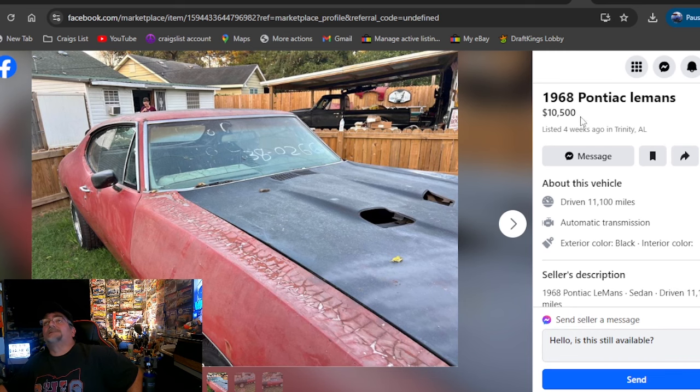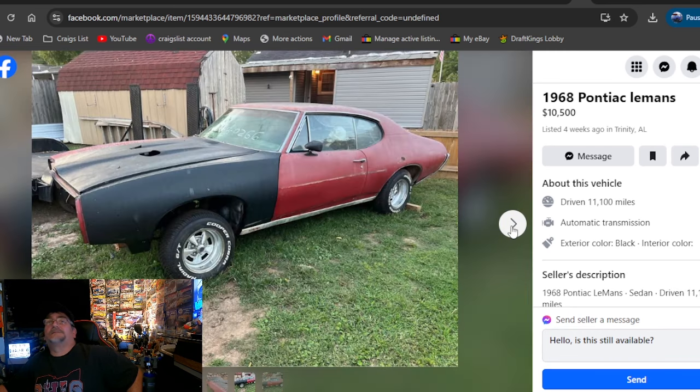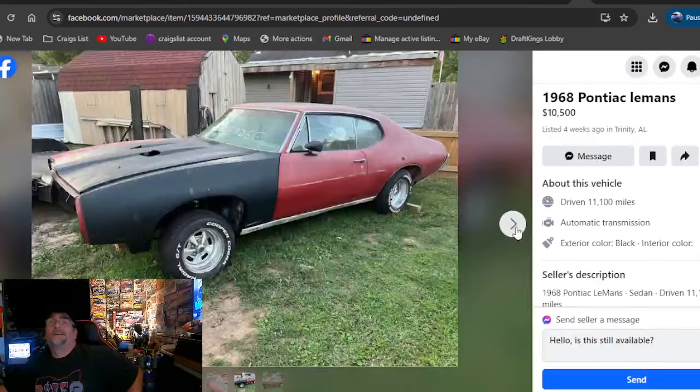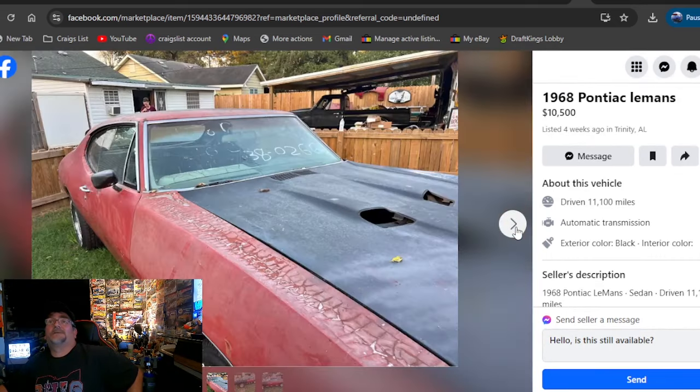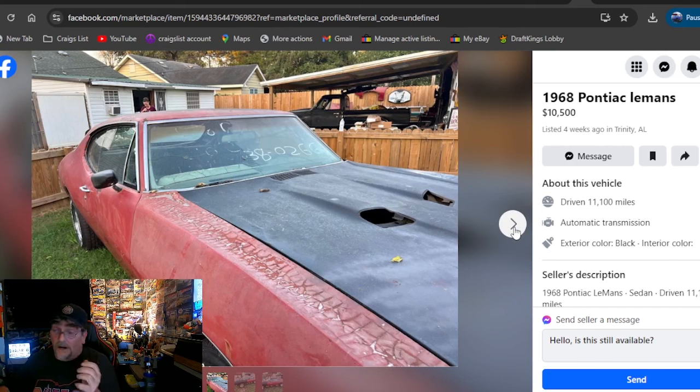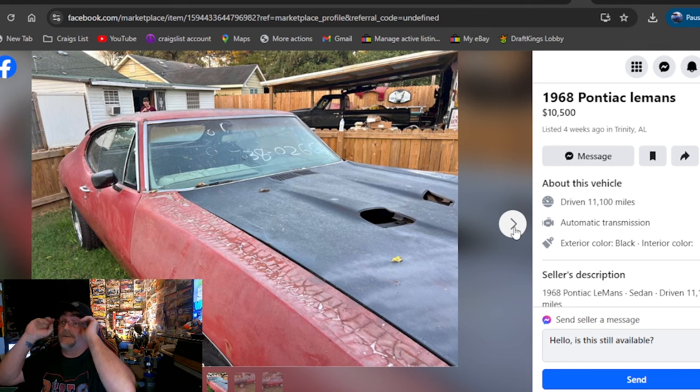1968 Pontiac Le Mans, $10,500, Alabama. So $10,000 cash would probably get it. Would I spend that for this? I have a hard time giving $10,000 for a car with three photos that look like that. But that said, this was a hard search — we didn't find a lot of cars. And even this one that's on my pick of the day, we've showed it before. So has he come down on price? I don't know.